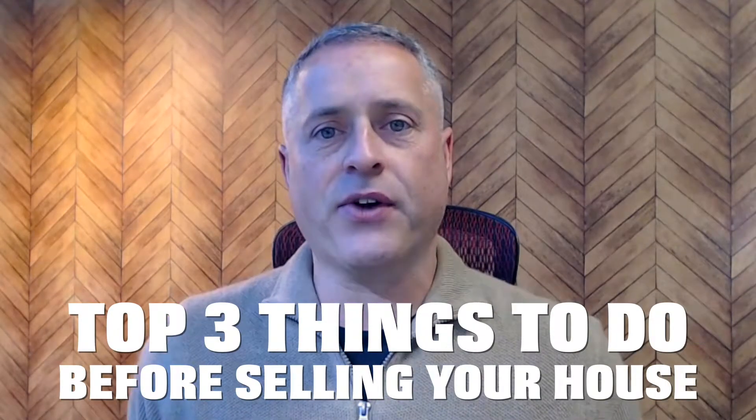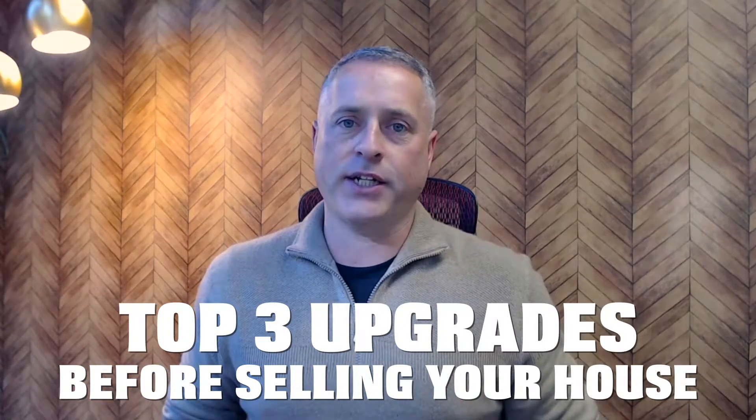In this video, we are going to talk about the top three things to do before selling your house and the top three upgrades to do.